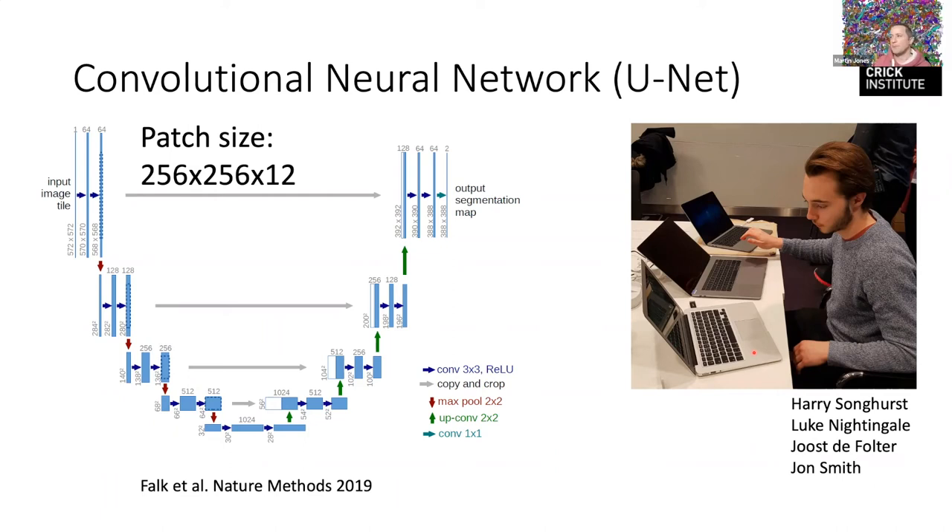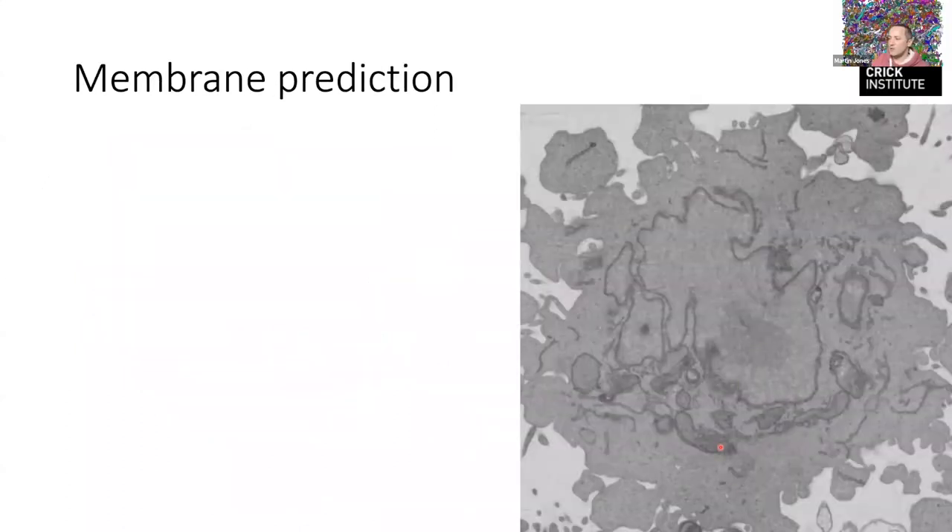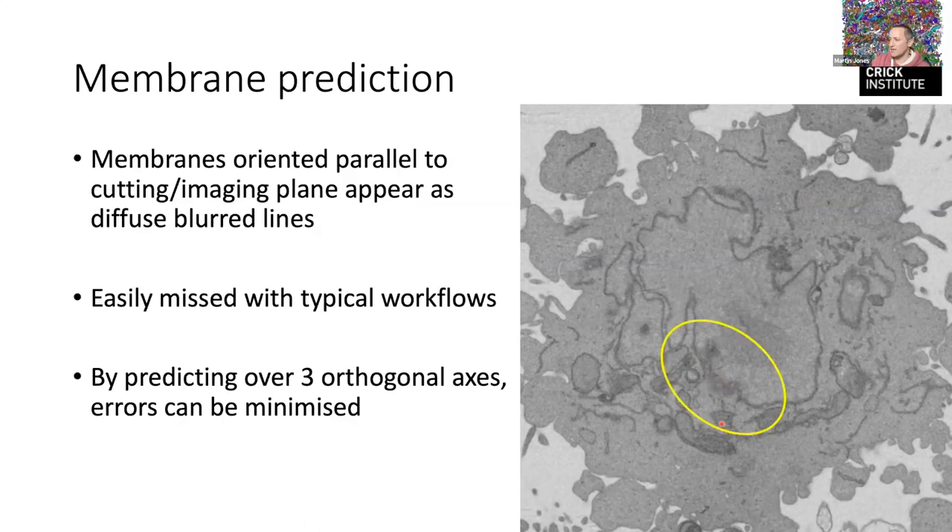We compiled this data and got some nice results, but found there were particular parts causing problems. If we cut the nuclear envelope very obliquely, instead of being a nice sharp line, it becomes very diffuse — you can even see nuclear pores because we've cut in the plane of the nucleus. That's very hard for people to say where to draw the line, and it's very easily missed with classical image analysis workflows, which typically fail at these points. So we worked on a method of predicting over different — orthogonal — views.